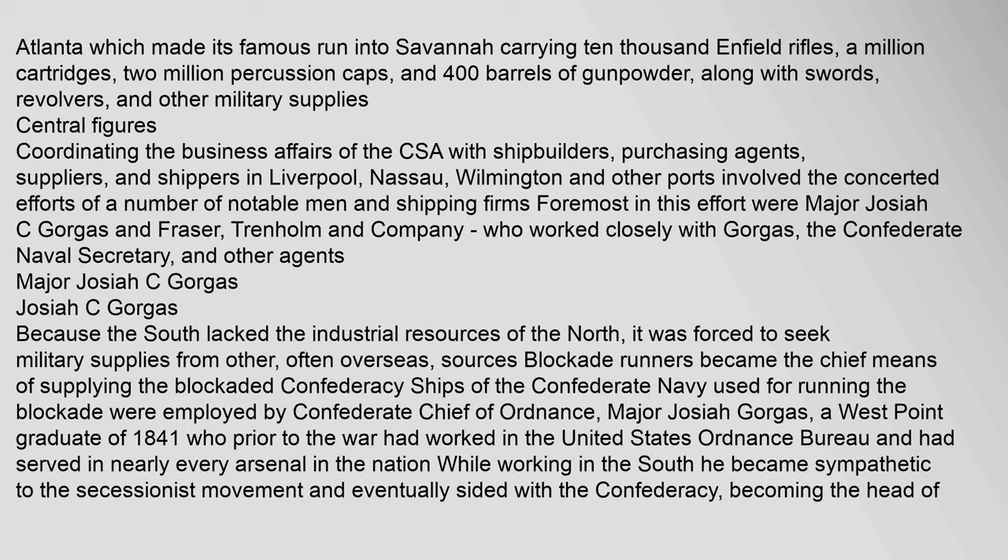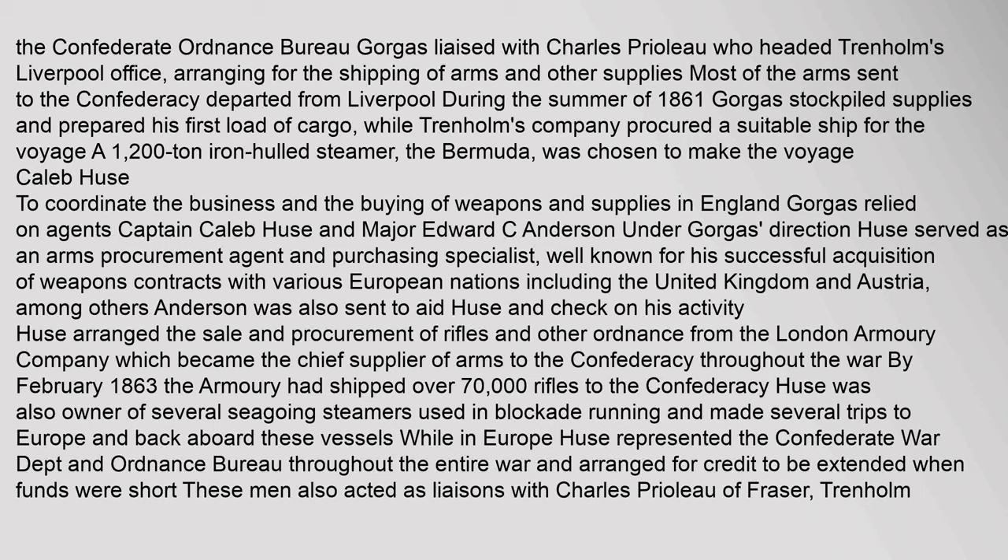Coordinating the business affairs of the CSA with shipbuilders, purchasing agents, suppliers, and shippers in Liverpool, Nassau, Wilmington, and other ports involved the concerted efforts of a number of notable men and shipping firms. Foremost in this effort were Major Josiah C. Gorgas and Fraser, Trenholm and Company, who worked closely with Gorgas, the Confederate Naval Secretary, and other agents. Because the South lacked the industrial resources of the North, it was forced to seek military supplies from overseas sources. Ships of the Confederate Navy used for running the blockade were employed by Confederate Chief of Ordnance, Major Josiah Gorgas, a West Point graduate of 1841, who prior to the war had worked in the United States Ordnance Bureau and had served in nearly every arsenal in the nation. While working in the South he became sympathetic to the secessionist movement and eventually sided with the Confederacy, becoming the head of the Confederate Ordnance Bureau.